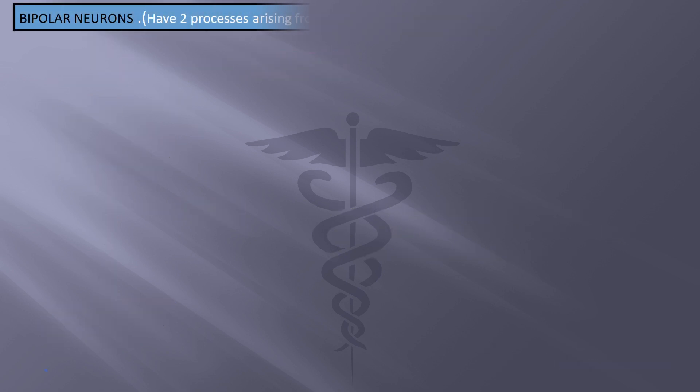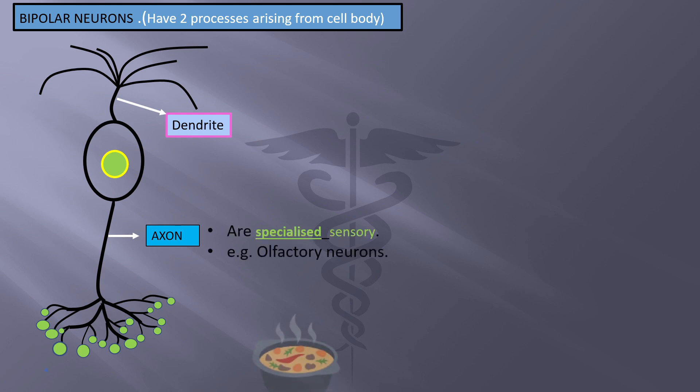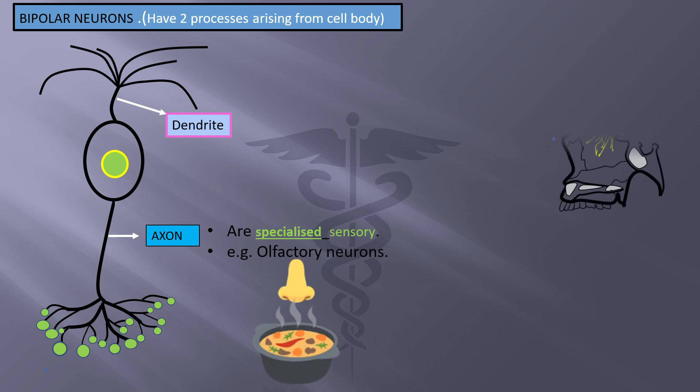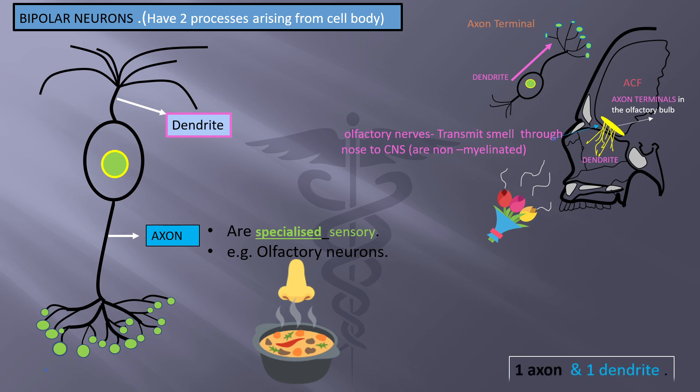Bipolar neurons have two processes arising from the cell body: one side has a dendrite and the other side has one axon. They are specialized sensory neurons. An example is olfactory neurons, where the dendrites are towards the nasal side and the axon terminals are in the olfactory bulb. Olfactory nerves transmit smell from the nose to the central nervous system. They are non-myelinated, so impulse transmission of smell is slower than in multipolar neurons.